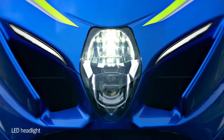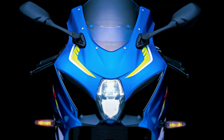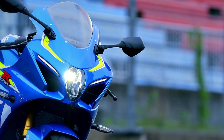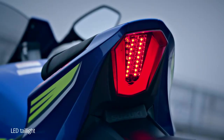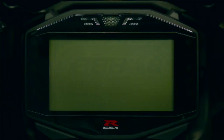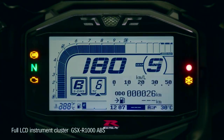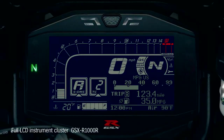The LED headlights are lightweight and compact yet deliver improved brightness. Slimmer headlights improve the GSX-R1000's aerodynamics. LEDs are also used in the tail light and turn signals. The new GSX-R1000 features full LCD instrumentation combining lightweight with high visibility. The GSX-R1000R model features a black instrument panel background with instrument brightness adjustable in six levels.